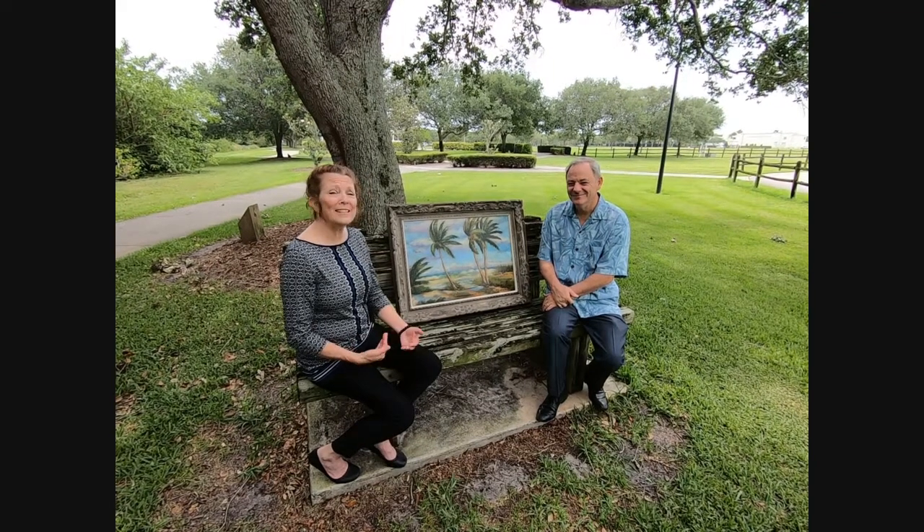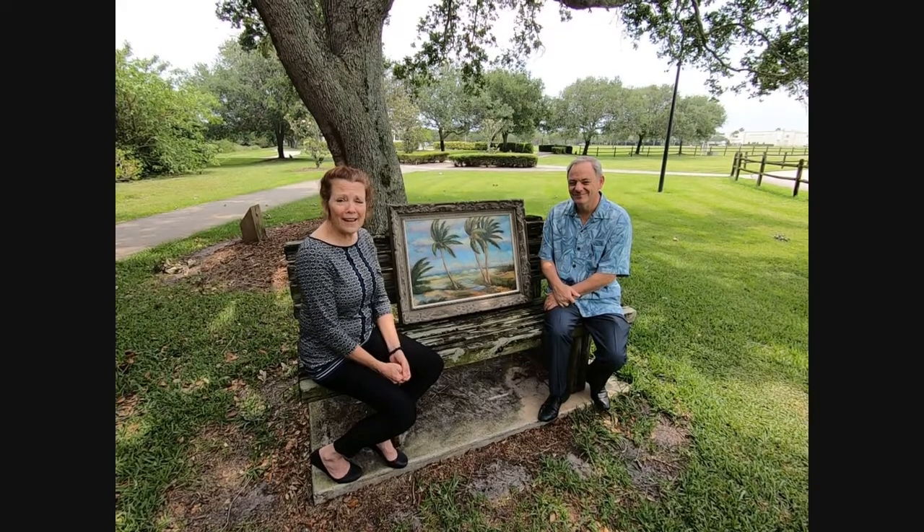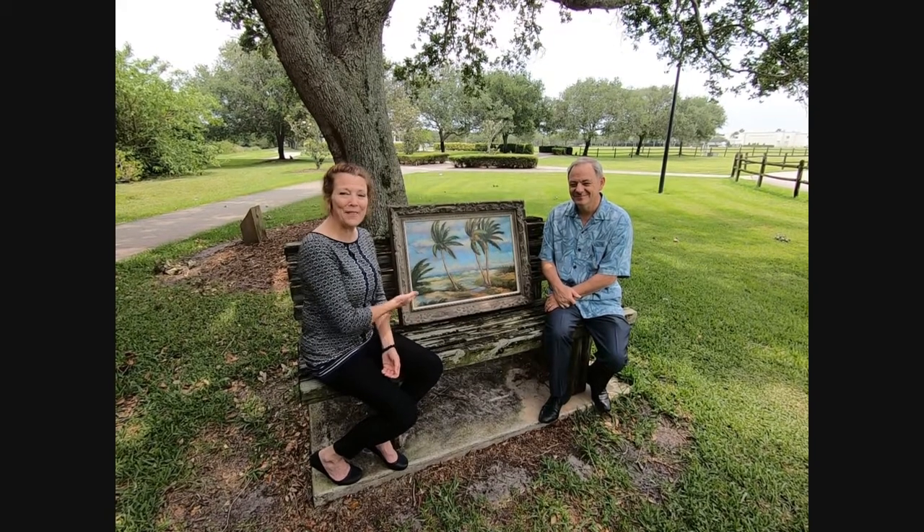Hi, I'm Jane and I'm here today with Paul Berrettini, the owner of Manor Auctions, and we're here with Paintings in the Park.